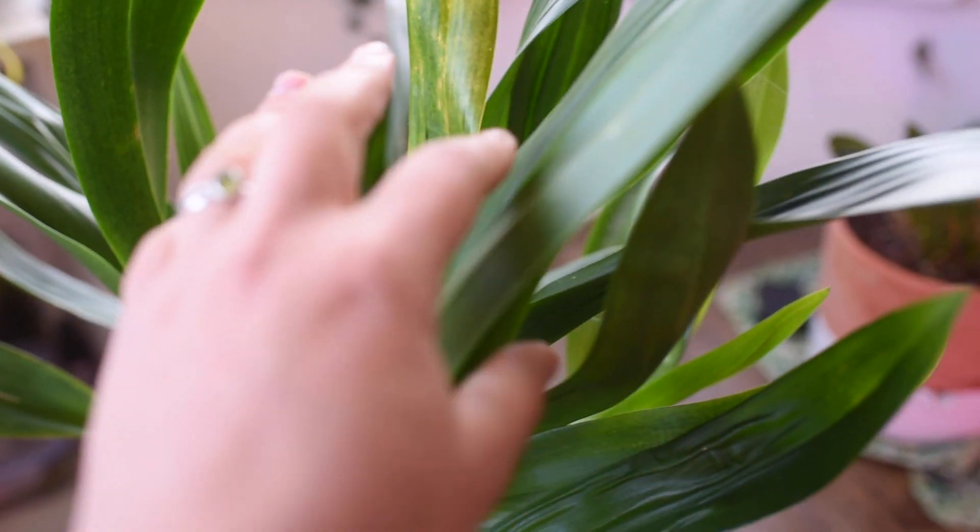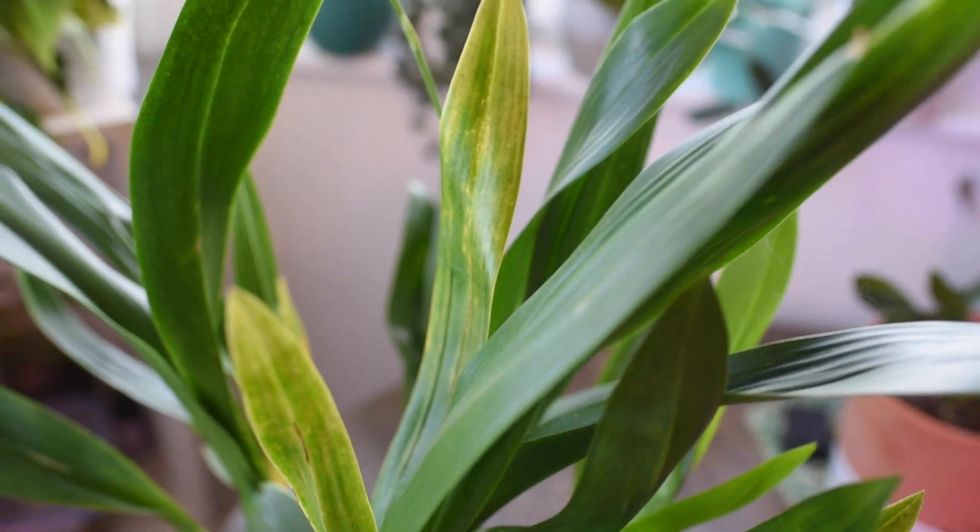Every time a pseudobulb completely matures, you'll get a new flower spike. You can also divide your plant — if you have more than three pseudobulbs, you can remove the older part of the plant, three pseudobulbs together for example, and pot it separately for your own collection or to give to a friend.